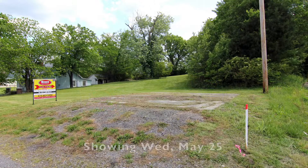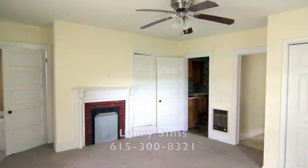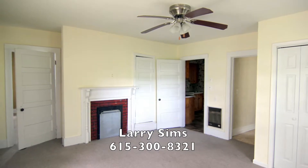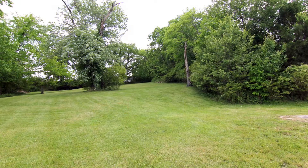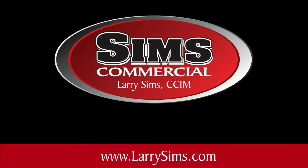See the property in person at the public showing on Wednesday, May 25th, or call Larry Sims directly to arrange a tour of the property. Bid now at www.larrysims.com. Sims Commercial — bringing you quality auctions throughout Middle Tennessee.